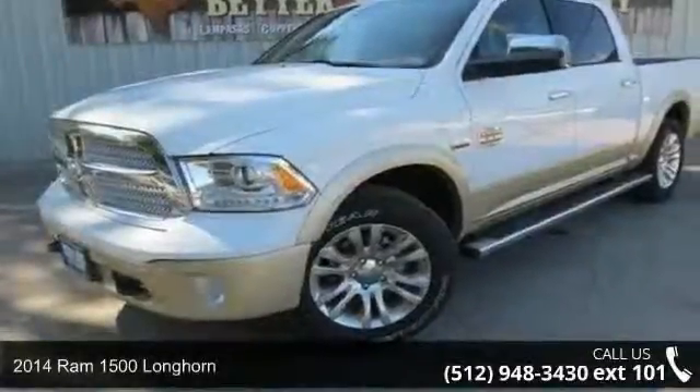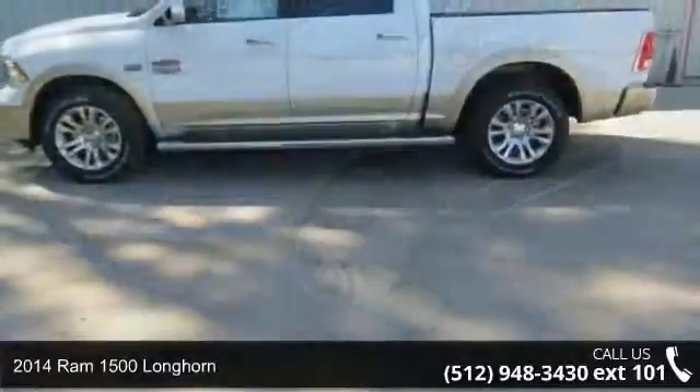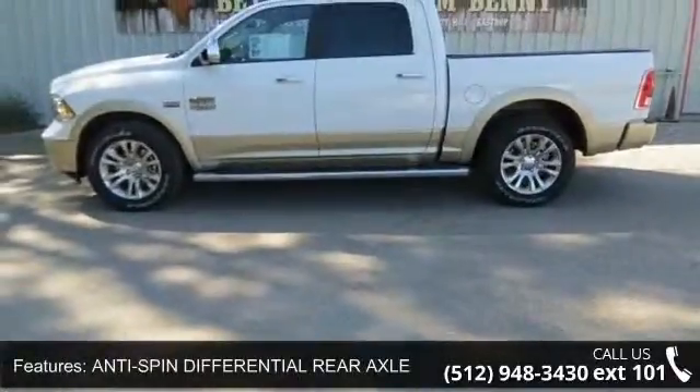Step into the 2014 Ram 1500 Longhorn. If you are looking for an automobile with great features, look no further. Enjoy these notable features.